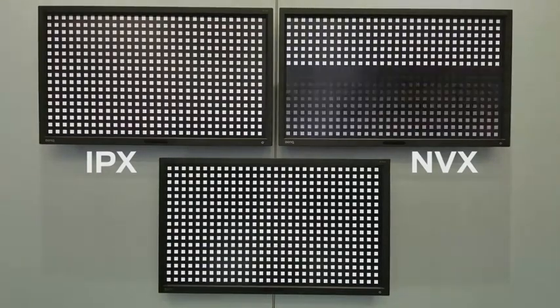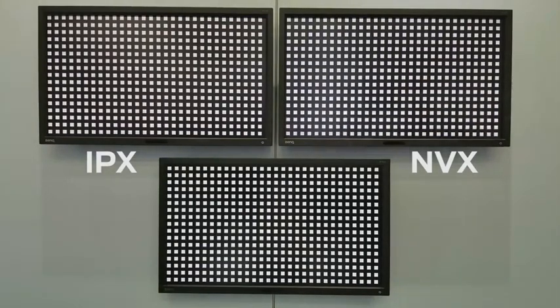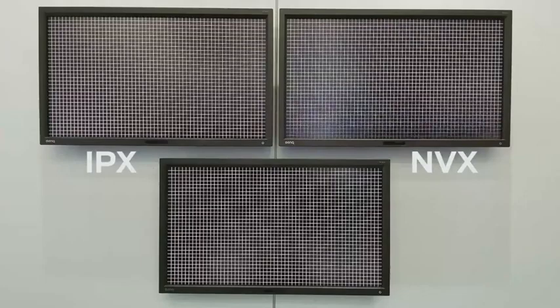Using a dot and grid test pattern, the NVX cannot stay locked well and starts to flash the content. Once again, the IPX is rock solid.